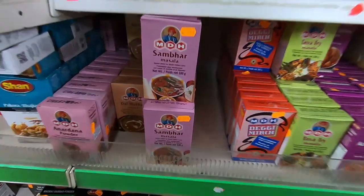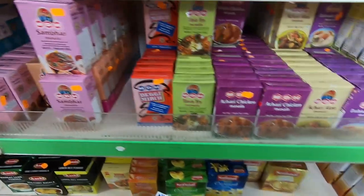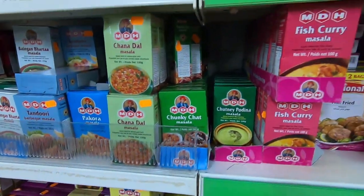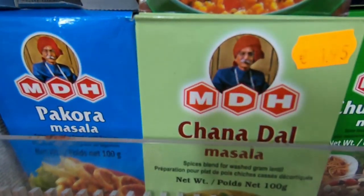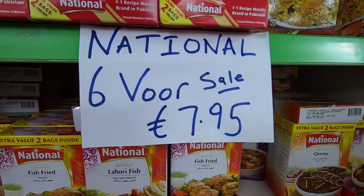Up mix is 3.95 euros. All the different types of masala from MDH are also 1.95 euros — around 100 to 150 grams mostly. Every type of masala: chana masala, pakora masala, chaat masala — every masala you'll find at 100 grams for 1.95 euros. If you buy 6 then you get them for 7.95.